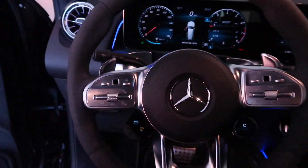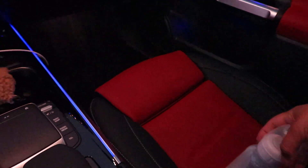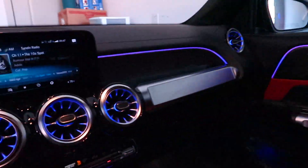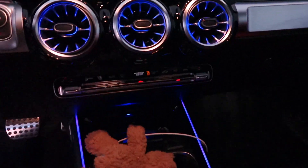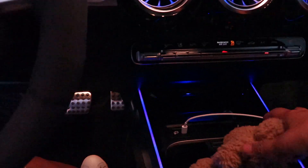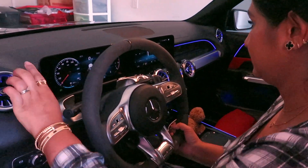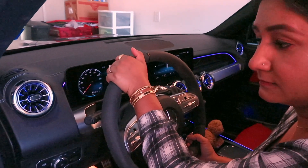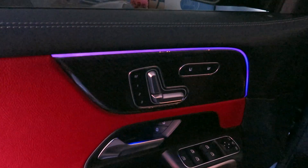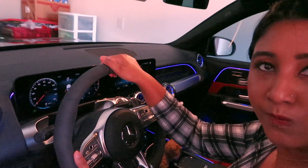The seats are heated and you can also set them to cooling. You can also change the ambient lights — they call it ambient lighting — to different colors, whatever color you want. The baby is crying back there — that's our spare teddy he loves.